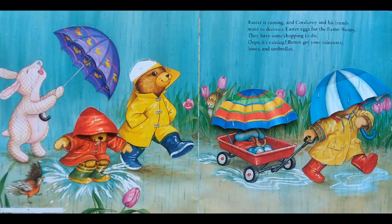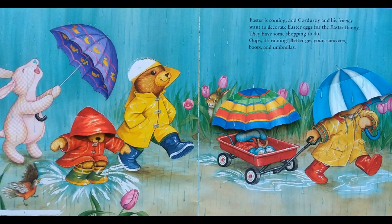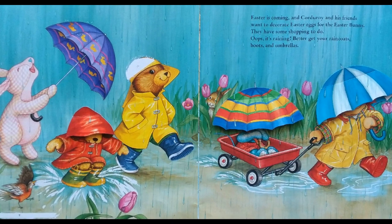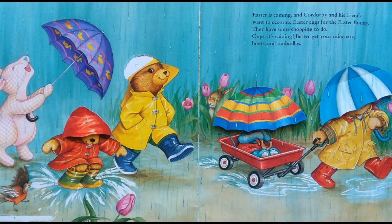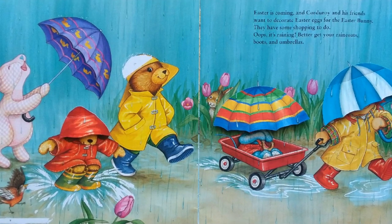Easter is coming, and Corduroy and his friends want to decorate Easter eggs for the Easter Bunny. They have some shopping to do. Oops, it's raining! Better get your raincoats, boots, and umbrellas.